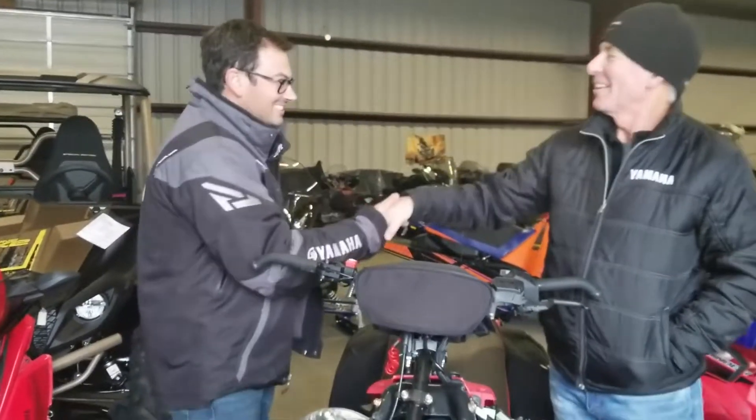Hi guys, it's Jarrett Smith, Snowmobile Product Manager for North American Snowmobile Division. Today we've got an exciting blog. We have a friend here — Chris Reid is visiting us today at the office. Welcome, Chris.